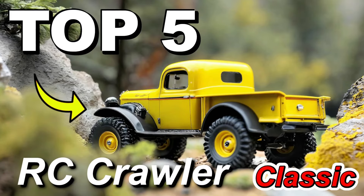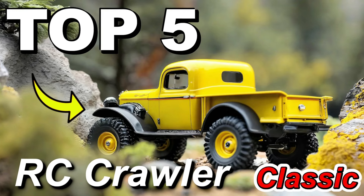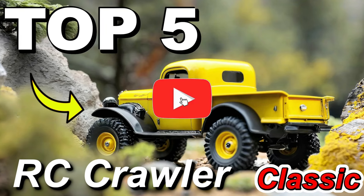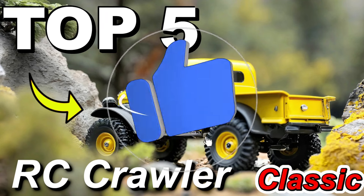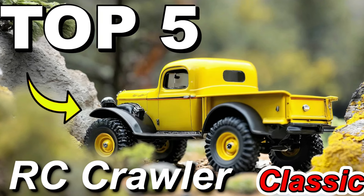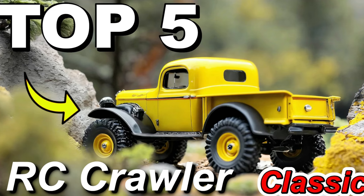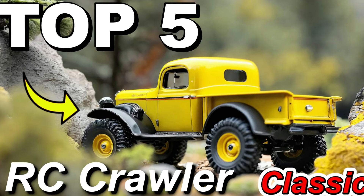I hope this video has been helpful and has clarified some of your doubts. To get more information about the products or to find out which one fits your budget, just click on the links in the description. I don't mention prices because by the time you're watching, prices may have changed — they vary depending on the time of year and can also go on sale. See you in the next video!